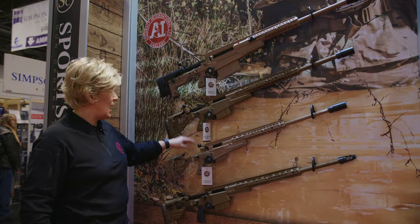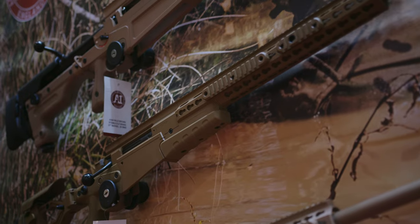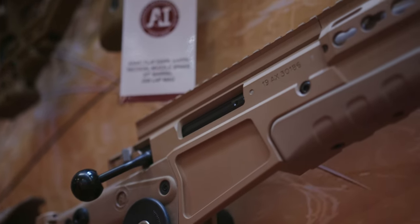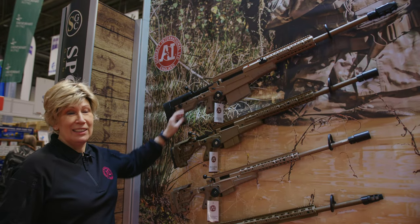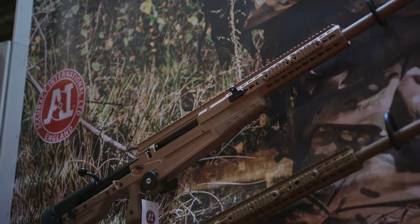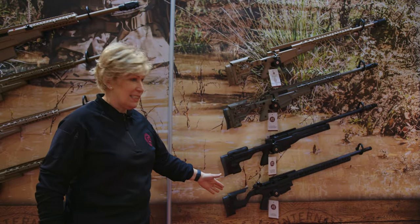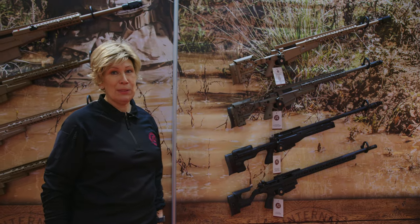This is the AX MC — this one is in 338 Lapua, and this one is in 6.5 Creedmoor. And here is the big 50 calibre AX 50. Over on this side we have the AT and the ATX as well as the AX MC — our full line of rifles.